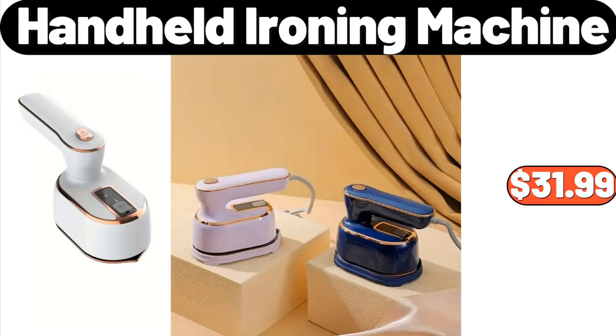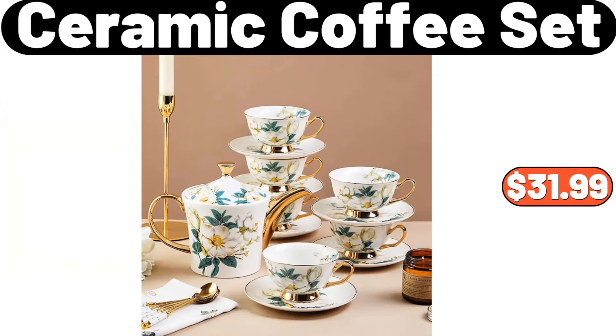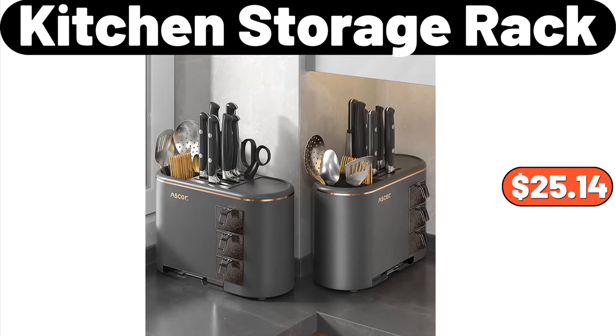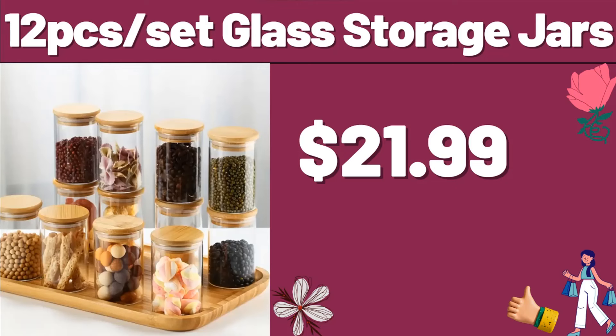Handheld Ironing Machine, $31.99. Fabric Folding Storage Stool, $20.28. Ceramic Coffee Set, $31.99. Kitchen Storage Rack, $25.14. Cooling Mattress Pad, $11.99. 12-Cassette Glass Storage Jars, $21.99.